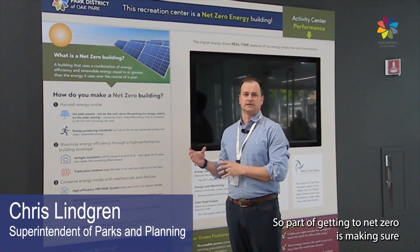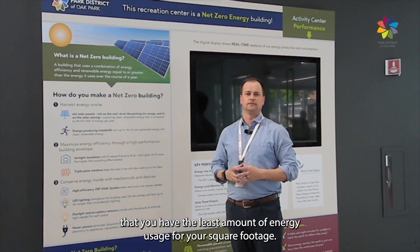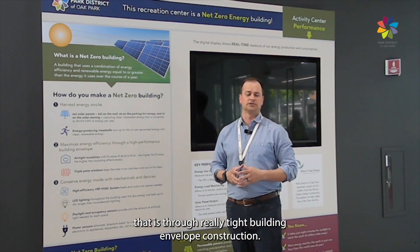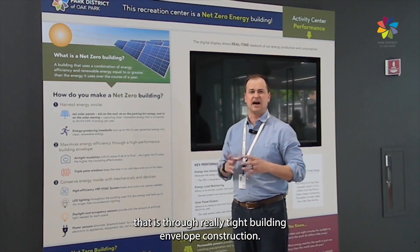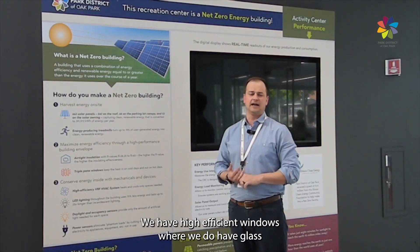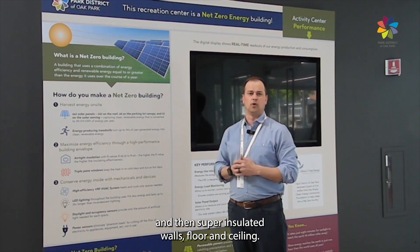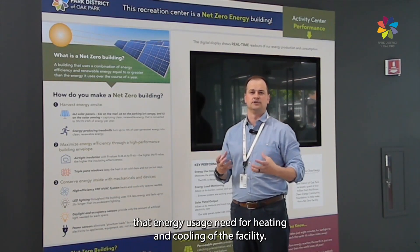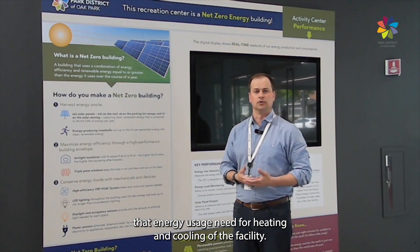Part of getting to Net Zero is making sure that you have the least amount of energy usage for your square footage. The way we accomplish that is through really tight building envelope construction. We have high-efficiency windows where we do have glass, and then super-insulated walls, floor, and ceiling. That's what helps us lower the energy usage needed for heating and cooling of the facility.